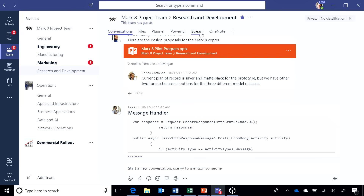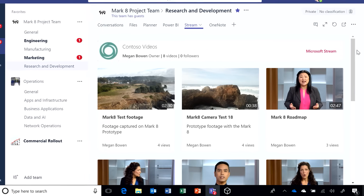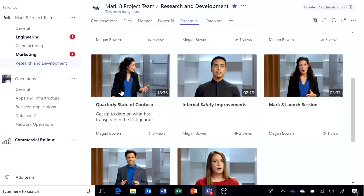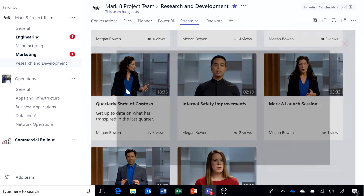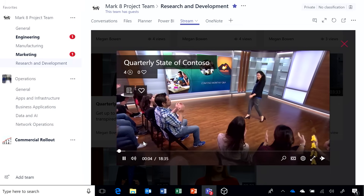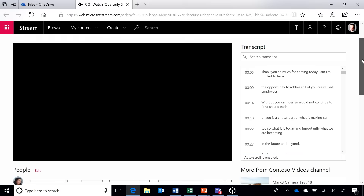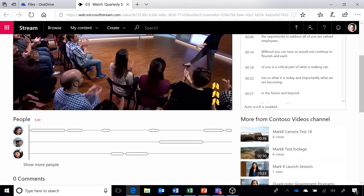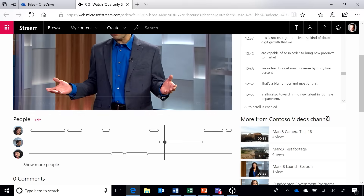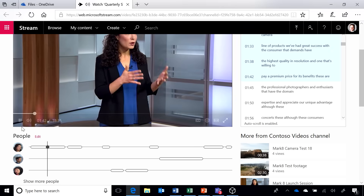Here's an example with Microsoft Stream — a corporate YouTube where you can publish videos, but with unique capabilities. Here's the quarterly state of Contoso — the CEO addressing the company. Clicking in to see what Patti Fernandez had to say at the last company all-hands, I can consume this from within Teams. Activating the full Microsoft Stream experience reveals additional AI-fueled capabilities: it's sorting out that different people are speaking during the video, and AI is determining who those unique speakers are and where they're speaking inside the video.